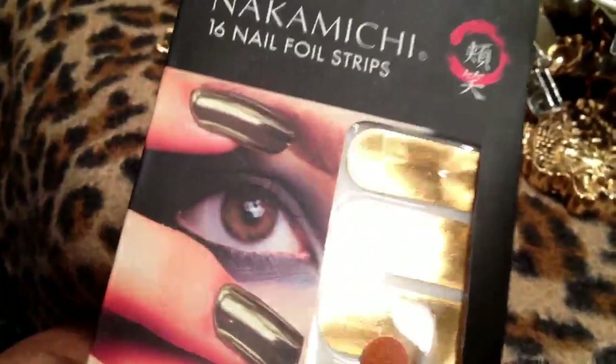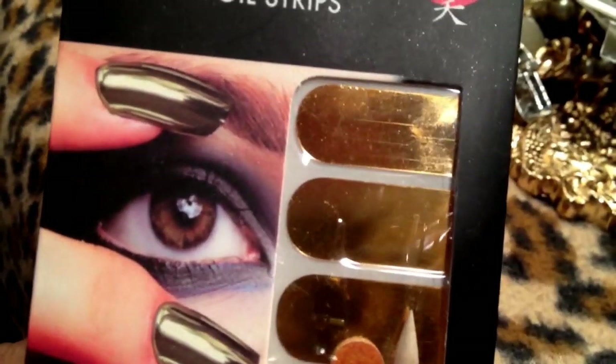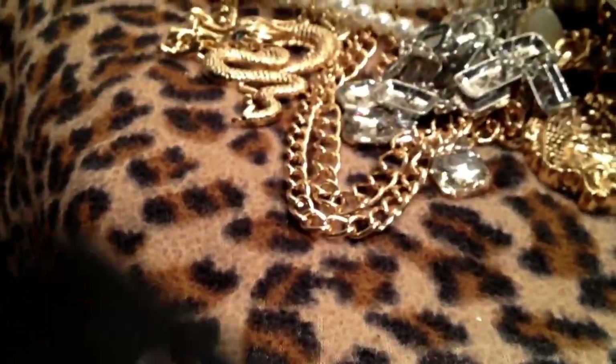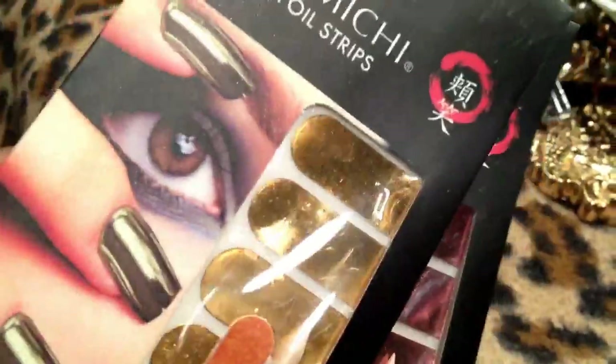Really, these are just great if you're in a rush and you don't have time to wait for your nails to dry, or they're good for nighttime events or a special occasion. I think these are pretty cool. I mean, you don't really see a nail polish that's going to give you this kind of look. So I got the rose gold and the gold color.